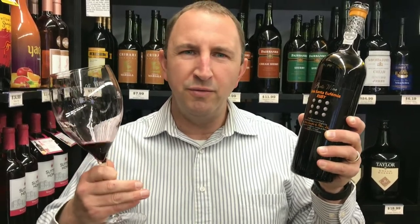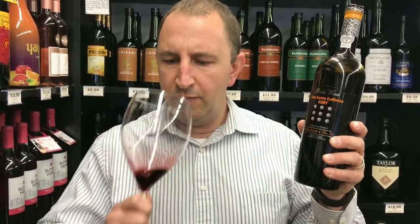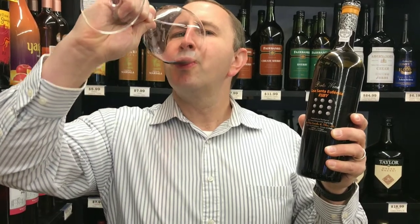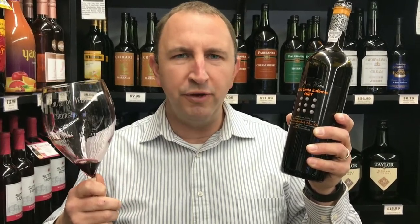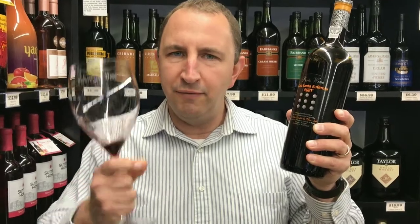Really get a lot of sweetness on the nose, some jammy red fruits. A lot of that red fruit, a little bit of dark fruit as well on the palate, plums, and very thick, heavy, sweet on the finish.